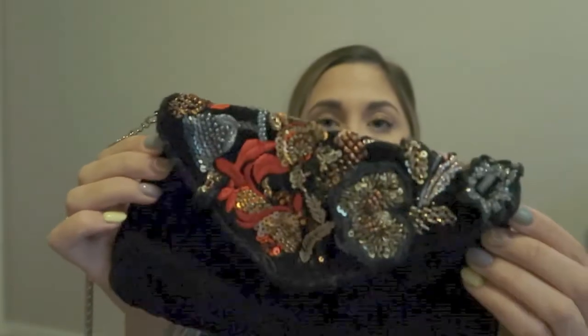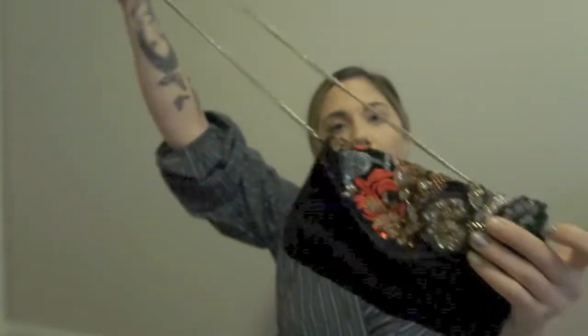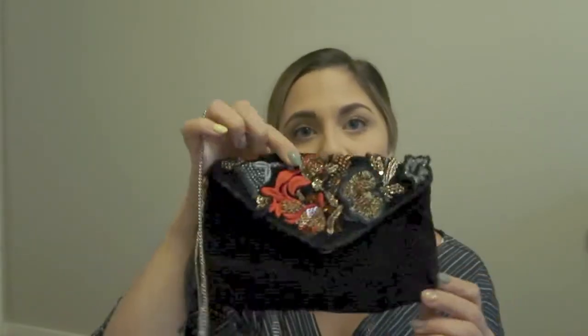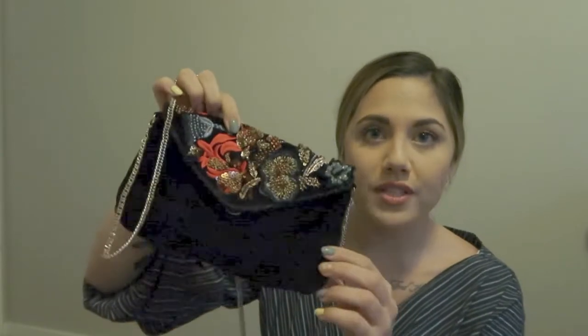This bag is velvet with beautiful flowers, glitter, and sequins — it's from Zara. I got it a couple years ago. I don't wear it enough now that I have so many purses, but it was definitely a favorite of mine. I wore it all the time and got so many compliments.